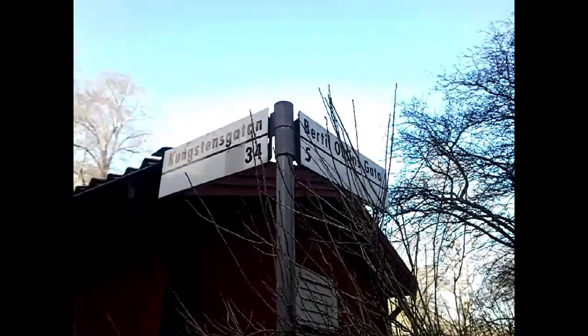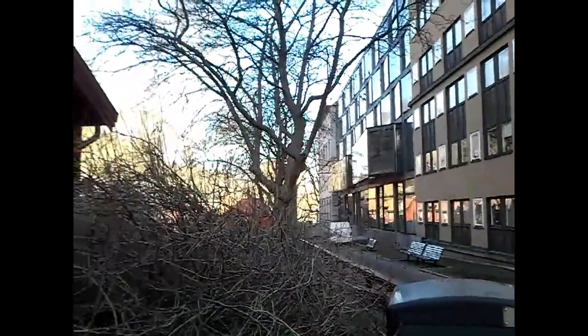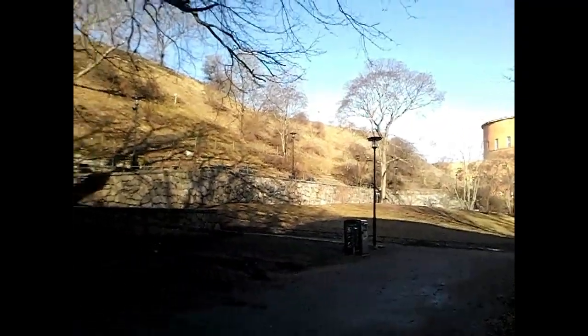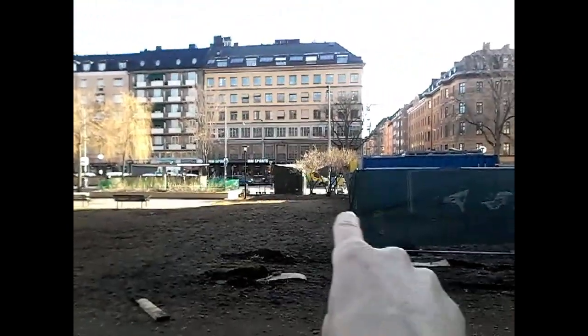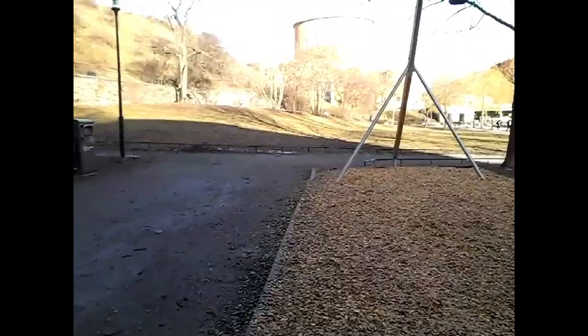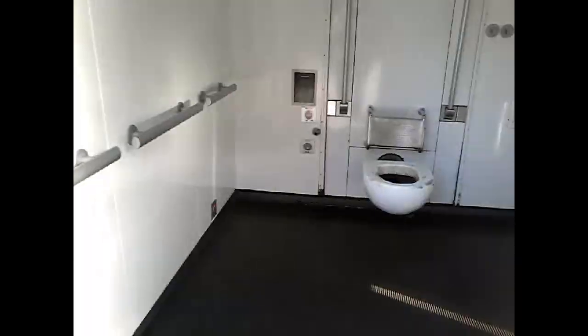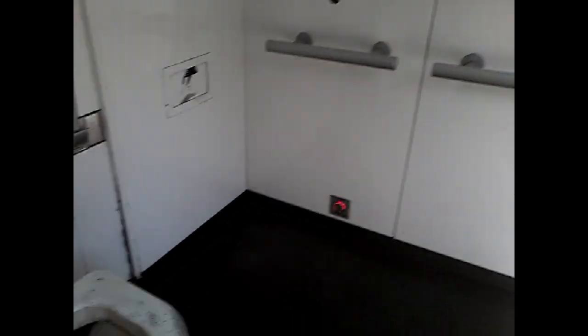Here we are at the corner of Kungstensgatan and there's supposed to be two toilets in this park. Let's go find them — I'll use my divining rod, if you know what I'm saying. I found the toilet. Let's go inspect it. This one passes the inspection. You can definitely take care of business here, no problem. This one's actually pretty clean.